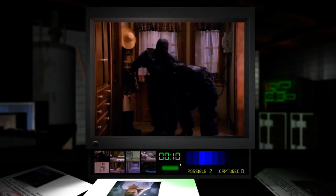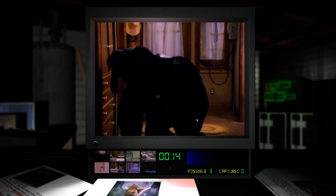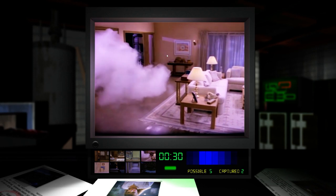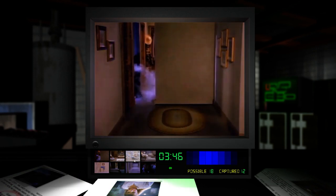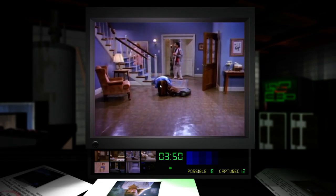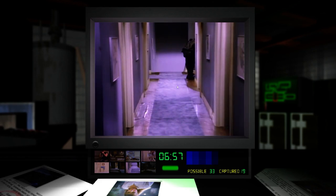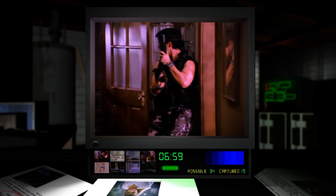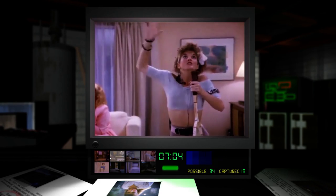You monitor the house via CCTV cameras. The second an auger appears, you must activate a trap. Fail to do so and you'll witness an awkward, grisly murder scene. The aim of the game is to make it all the way to the end without anyone dying, but with vampires shooting lightning out of their fingers, it's worth letting a few people die just to see the ridiculous death scenes. Like the best interactive fiction, your choices and successes lead to one of several different endings in Night Trap — from total victory over the augers to something a little more harrowing.